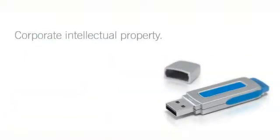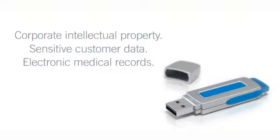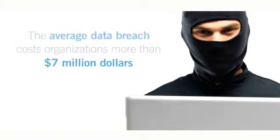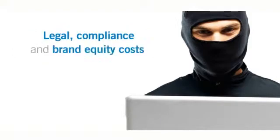Corporate intellectual property, sensitive customer data, and electronic medical records are all at risk. Today, the average data breach costs organizations more than $7 million, with legal, compliance, and brand equity costs also on the rise.